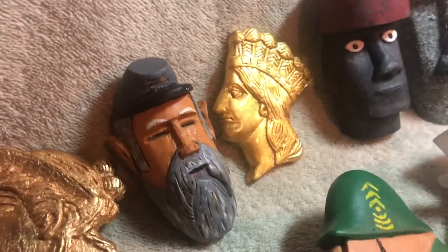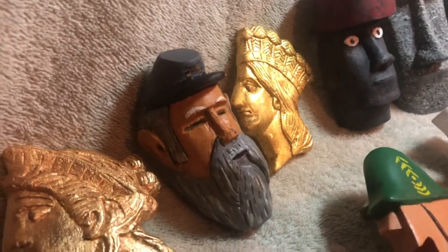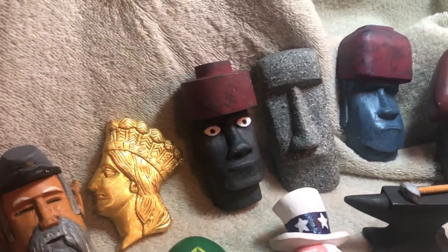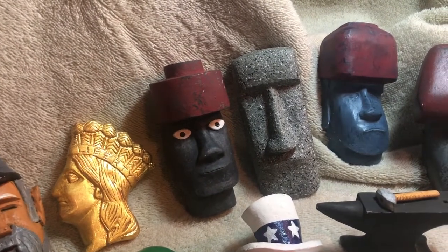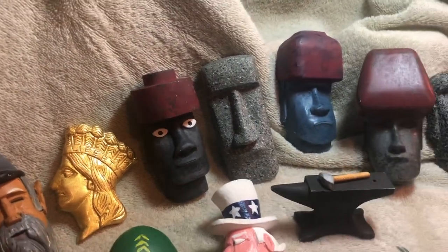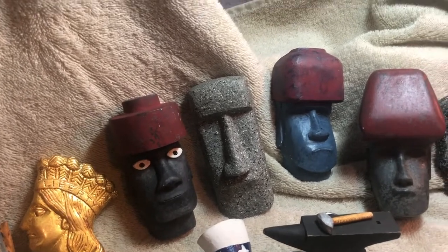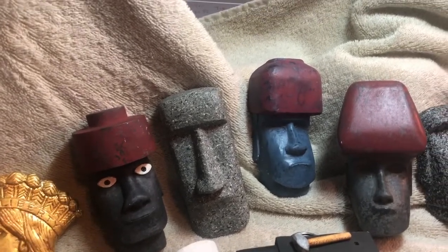A Civil War soldier — he was a bit challenging but came out quite well. I have a desire to one day take a trip to Easter Island, so I've carved a bunch of moai, or Easter Island heads as they're commonly referred to.